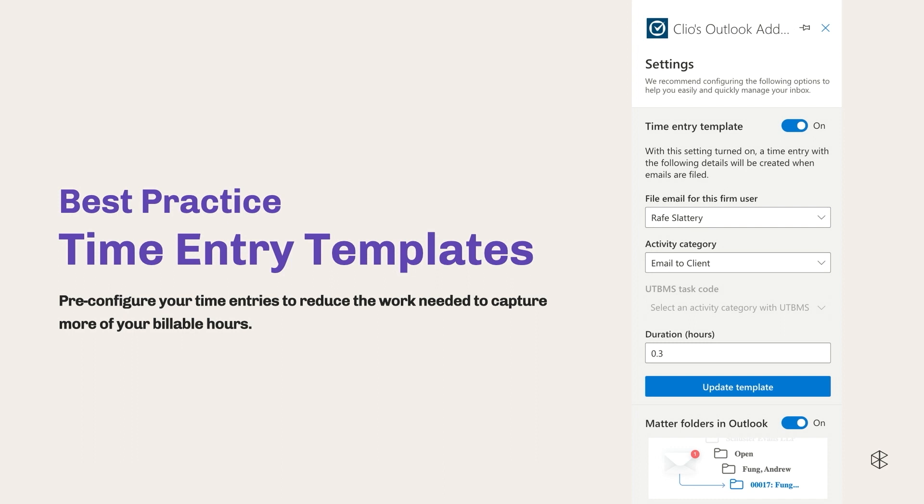As a best practice, the Outlook add-in adds time entries for you, but you can also automate this process further. You can go into your Outlook add-in settings, toggle on the time entry template feature shown here, and specify things like who you're filing for, what activity category, UTBMS codes, and the duration. Once you specify this information, every time entry you fill out moving forward will have this automatically filled in for you — saving you from having to do manual work. And if you have any corresponding billing rates, those are also automatically filled out as well.